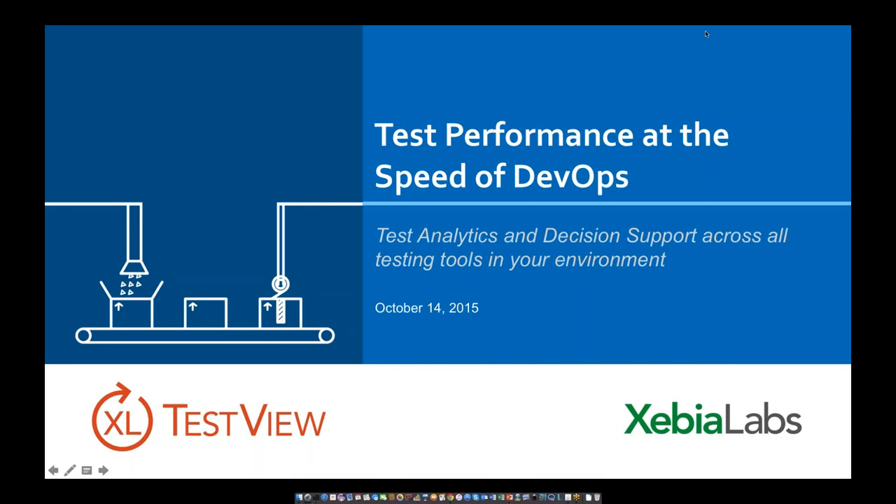Good afternoon, everybody. Welcome. My name's Alec McCutcheon from Unicom. We're delighted to be hosting today's webinar, which is on the theme of test performance at the speed of DevOps. Our presenter today is Victor Clark from XebiaLabs. Victor is the product manager for testing applications at XebiaLabs. XebiaLabs is a provider of automation software for DevOps and continuous delivery. They help companies to accelerate the delivery of new software. You'll be able to meet XebiaLabs at the TestExpo conference in London next week. I will now, without further ado, hand over to Victor.